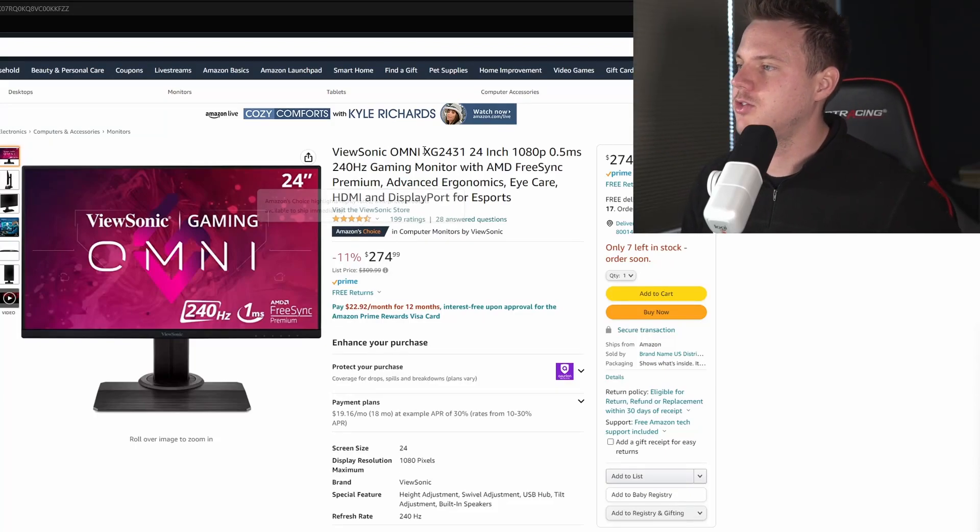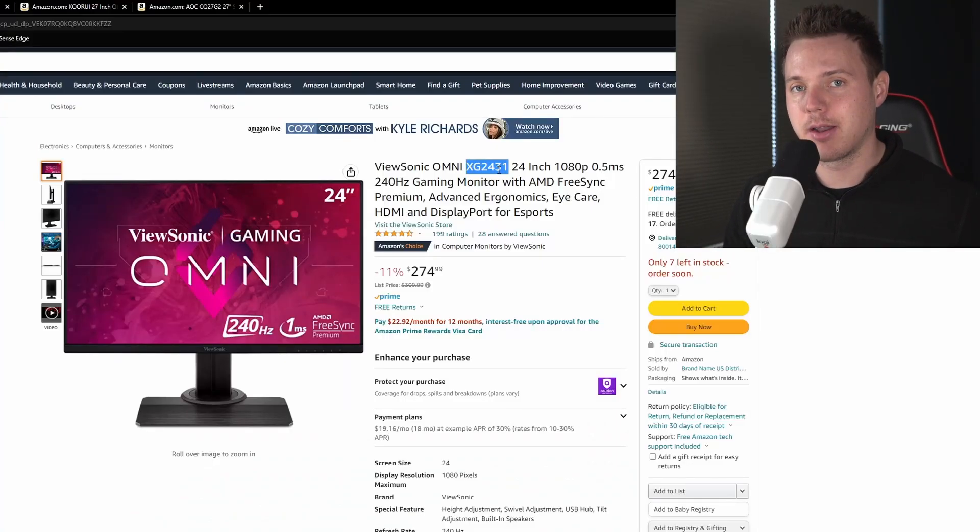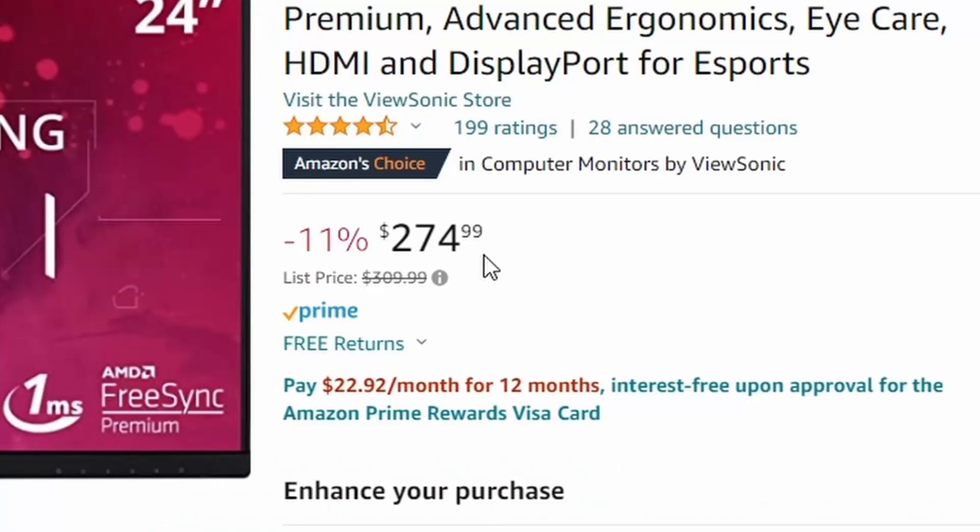At number 1 you got the ViewSonic Omni XG2431. This is good because it's 244Hz, it has great port options, and low input lag. There's some bad to this — it's only a 1080p monitor and it's 24 inches. It's technically over $300 for price, but you can usually find it for under $300.